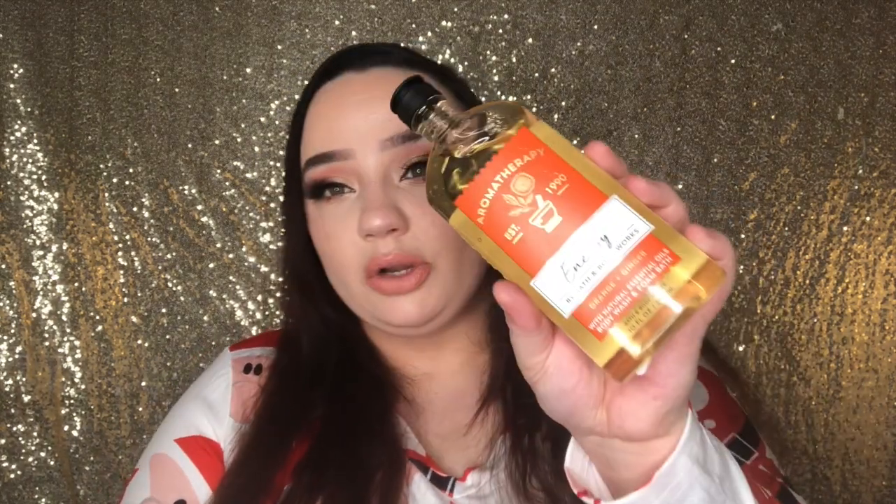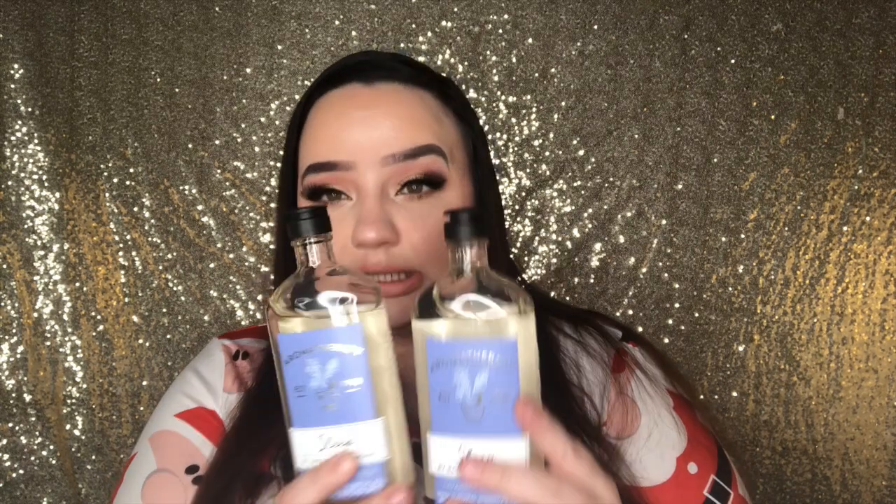I absolutely love taking baths, if you haven't noticed, and I love their shower gels slash bubble bath. Then I got the energy — this is really nice if you take a shower or bath in the morning to jumpstart your day. And then I actually somehow got two sleeps because I need to get more sleep. And I guess I actually have two energies too — maybe I just need more energy and more sleep subconsciously.